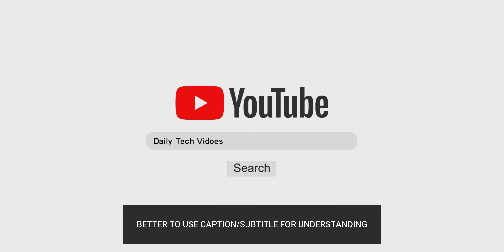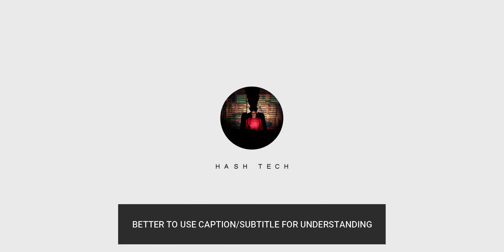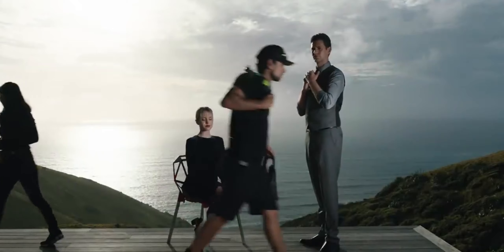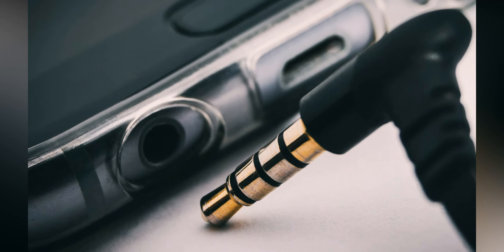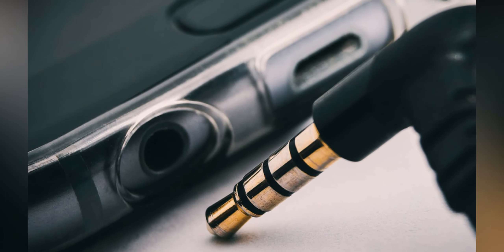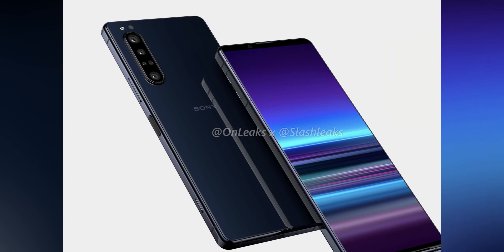Hey everyone, Hashtag here, and welcome back to my channel. A few days ago I told you Sony is working on a new flagship smartphone. This same smartphone includes an old-fashioned 3.5mm headphone jack, which is going to be a piece of good news and will be welcomed by lots of users.